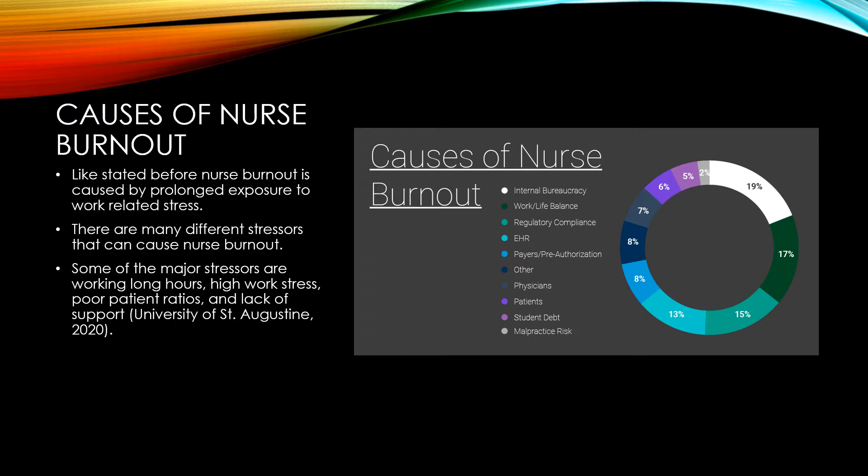Some of the major stressors are working long hours, high work stress, poor patient ratios, and lack of support for nurses and staff.